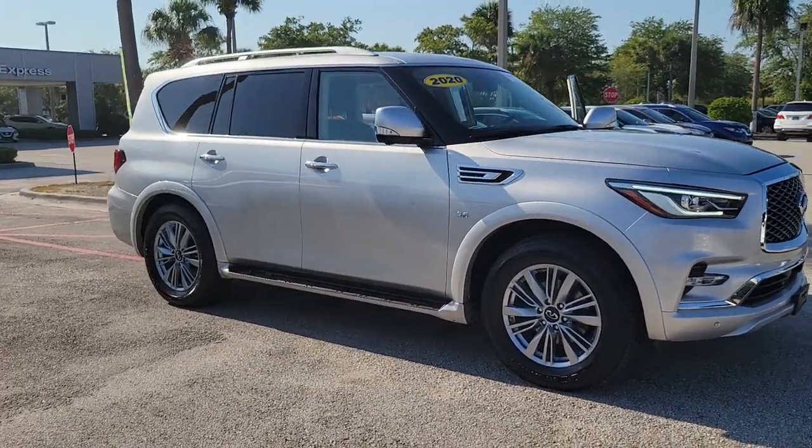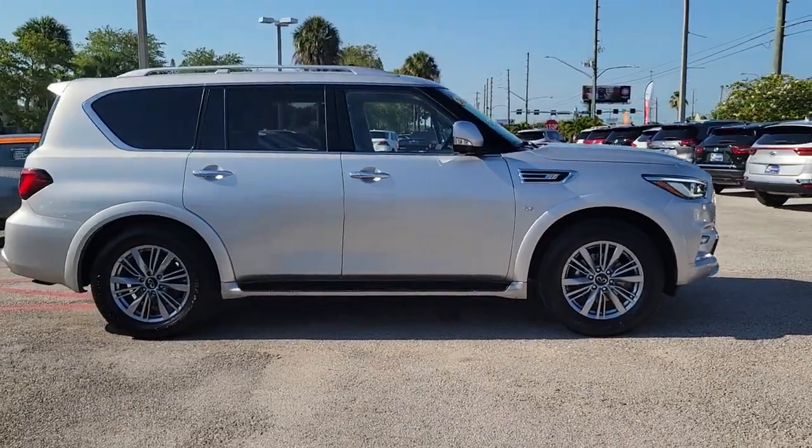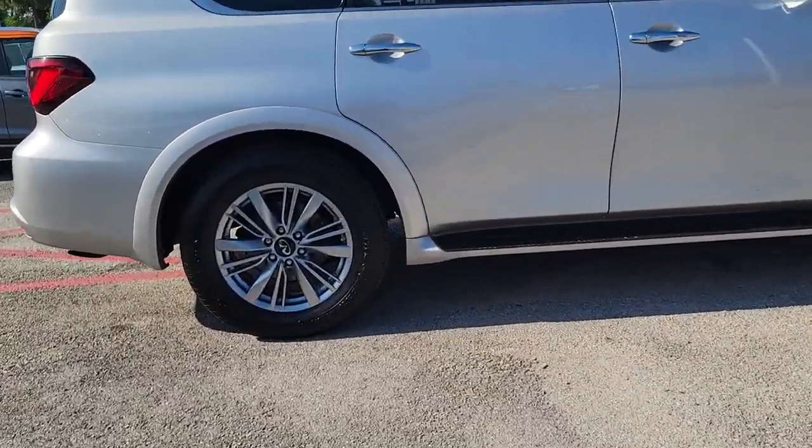Enjoy the view of this 2020 Infiniti QX80. With less than 70,000 miles on the odometer, this vehicle stands out from the rest.